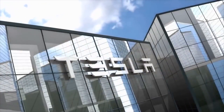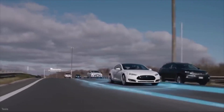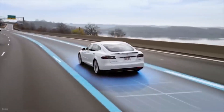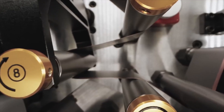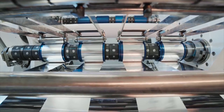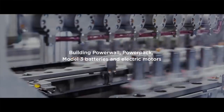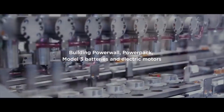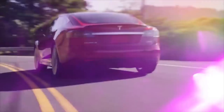Tesla announced that it has broken ground on a new facility called Megafactory in Lathrop, California. It will be used to produce Megapacks, Tesla's biggest batteries for stationary energy storage. As of now, Tesla exclusively produces its battery packs for its energy division — Powerwall, Powerpacks, and Megapacks — at Gigafactory Nevada. However, it appears that the company will now expand production to California.